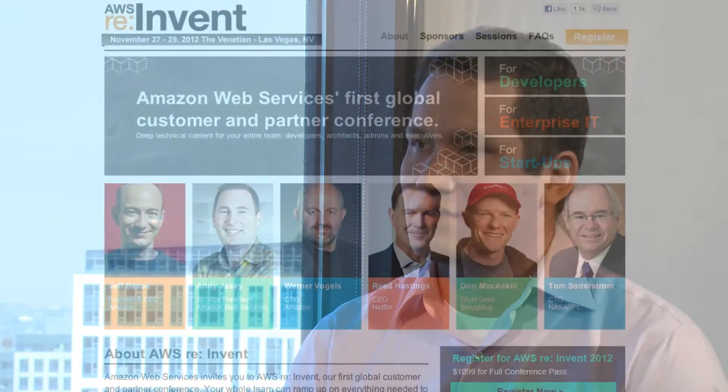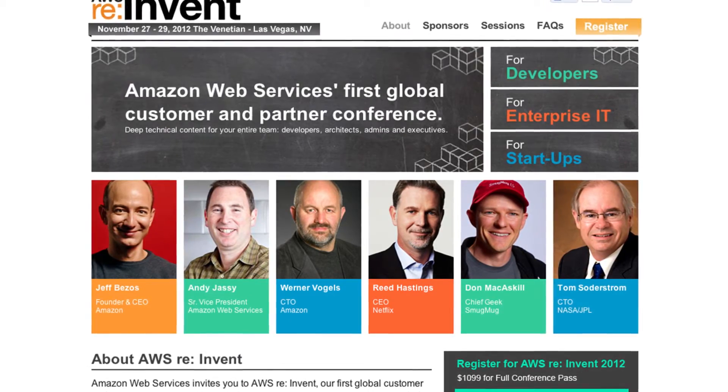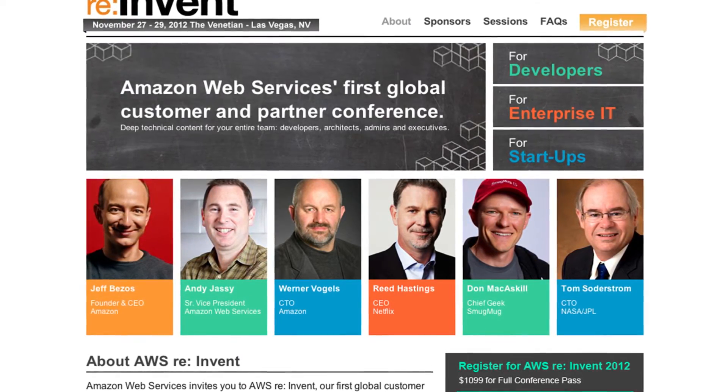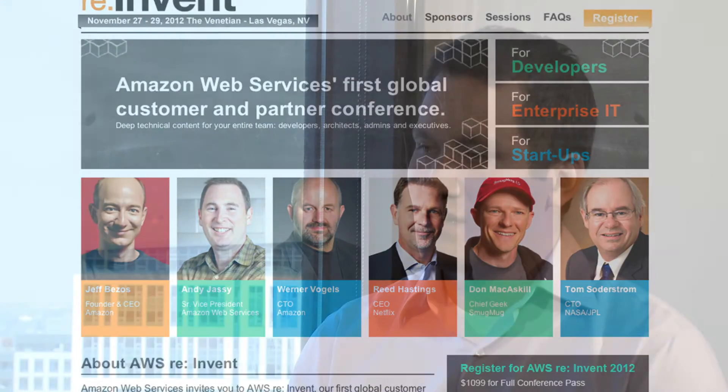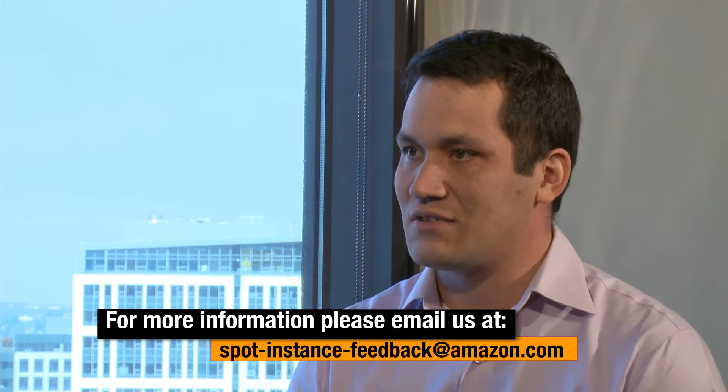So I know you've got a lot going on for re:Invent. Let's talk a bit about that. We've been hearing a lot of interest in running a hackathon at re:Invent. So we're in the planning process for having an open format hackathon to see all the cool things you can do with spot value-based computing. If you're interested in that, I encourage our customers and anyone who's interested to email us at spotinstancefeedback.